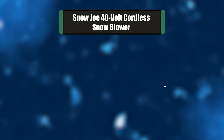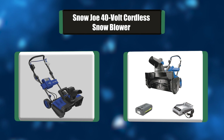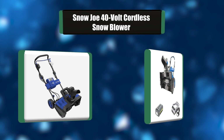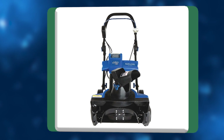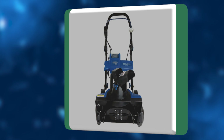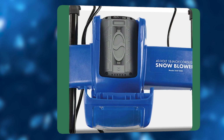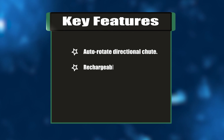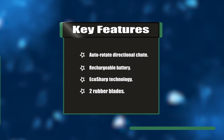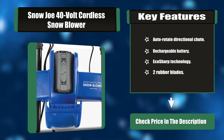Number one: Snow Joe 40-volt cordless snowblower. Ideal for clearing snow from sidewalks, driveways, and decks. The Snow Joe ION is the newest addition to the Snow Joe lineup and the first single stage snowblower to provide easy, convenient cord-free operation. Powered by EcoSharp technology and Snow Joe's patent-pending rechargeable 40-volt lithium-ion battery system. Key features: auto-rotate directional chute, rechargeable battery, EcoSharp technology, two rubber blades.